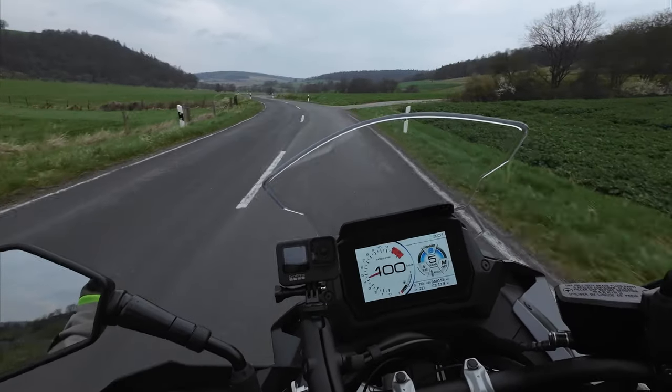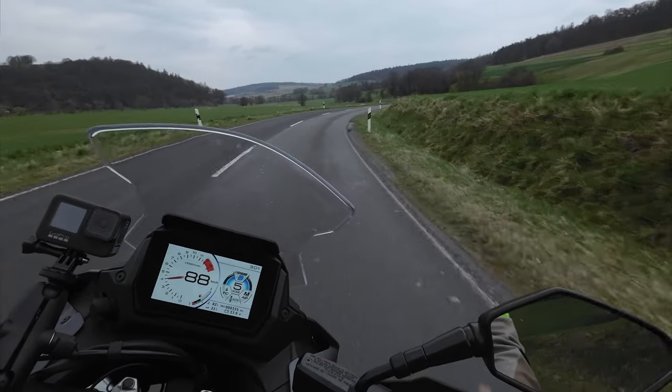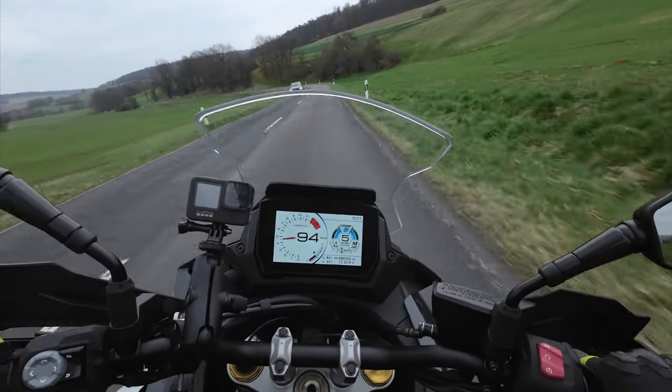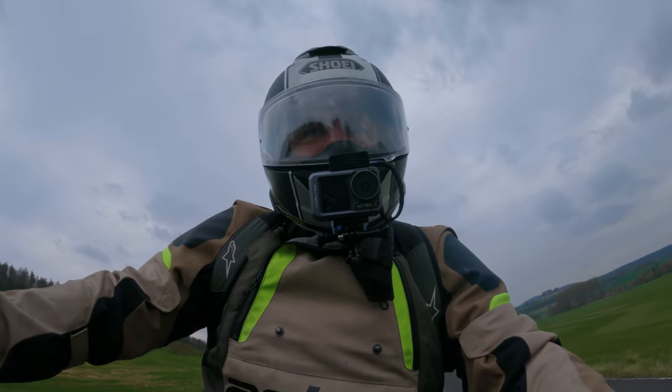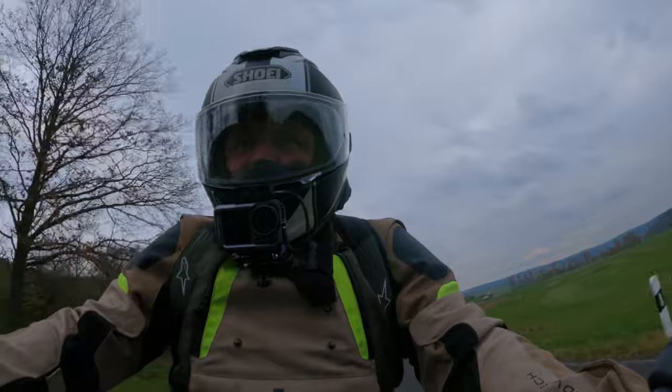This is a bumpy as chuff road, and it's amazing — it's a bumpy wet road. There are Dunlop Road Smarts on this, by the way, which is a good tyre.